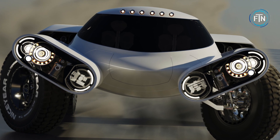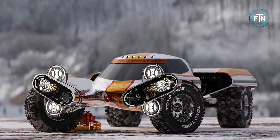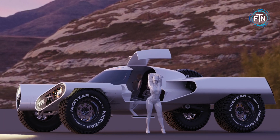The Huntress concept features a captivating and unusual headlight design that is integrated in with the wheel suspension. These headlights have the ability to rotate horizontally, providing enhanced visibility when driving in challenging conditions.